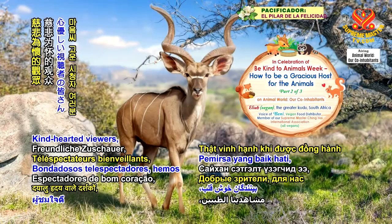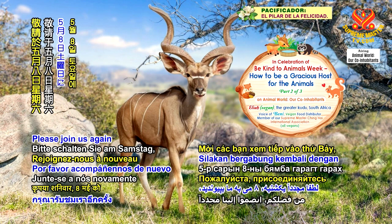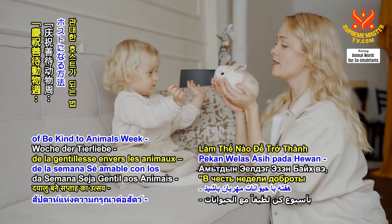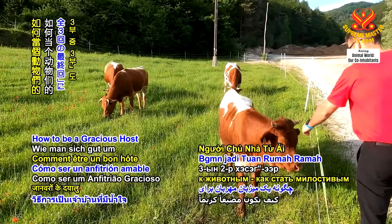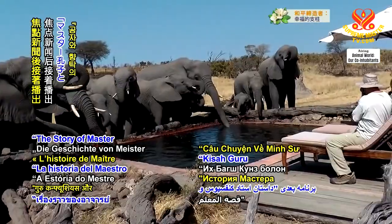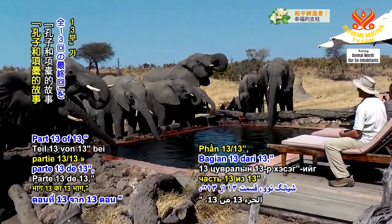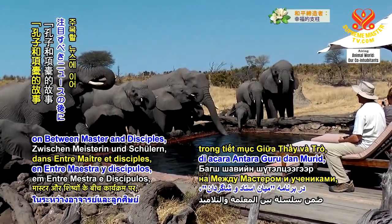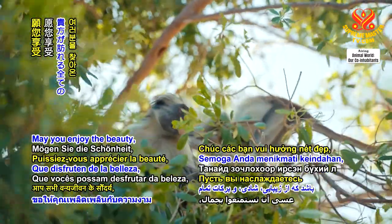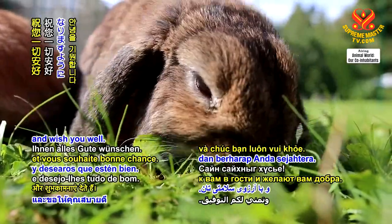Kind-hearted viewers, we are honoured to have had you with us for our programme. Please join us again on Saturday, May 8th, for Part 3 of In Celebration of Be Kind to Animals Week: How to Be a Gracious Host for the Animals. May you enjoy the beauty, joy and blessings of all the wildlife that come to visit and wish you well.